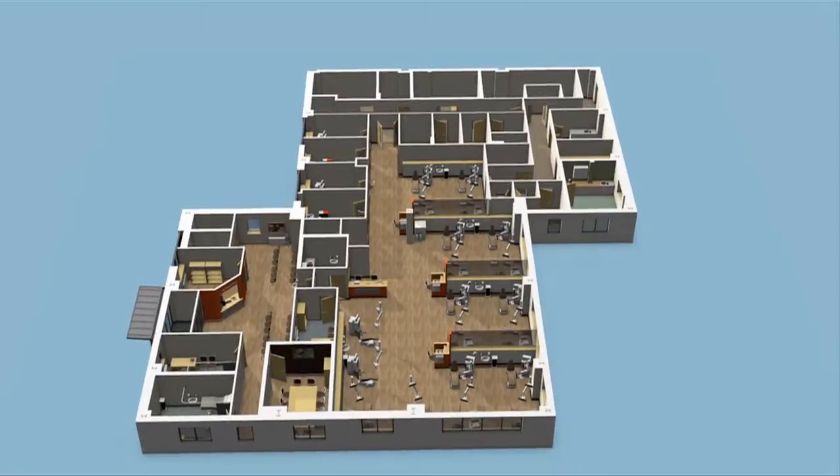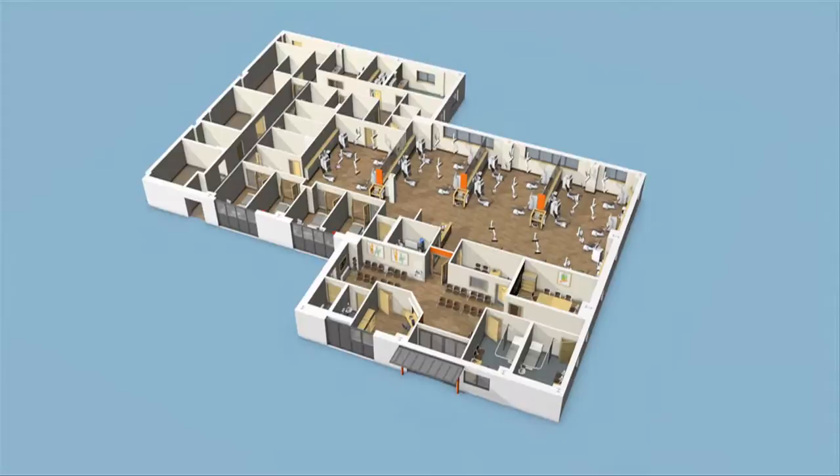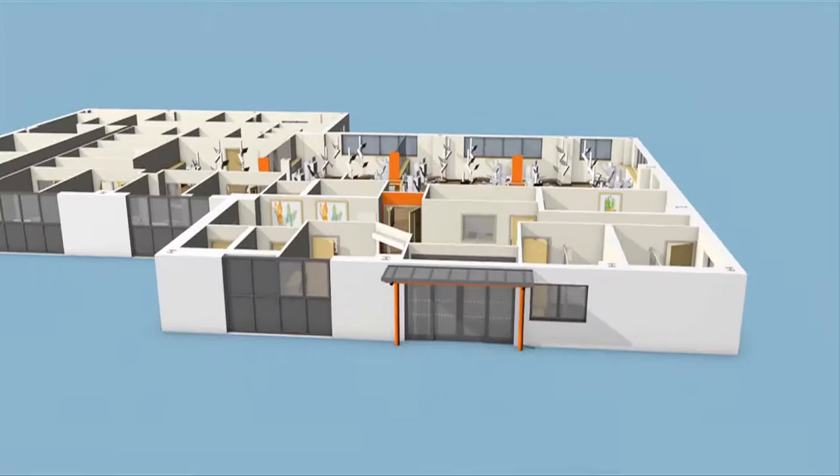In November 2014, four new dialysis units will open in Great Bridge, Kings Norton, Aston and Hereford. The four new dialysis centres are purpose-built units designed to provide modern, clean and comfortable environments for our patients to dialyse.